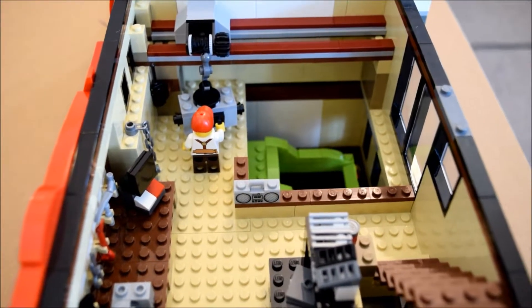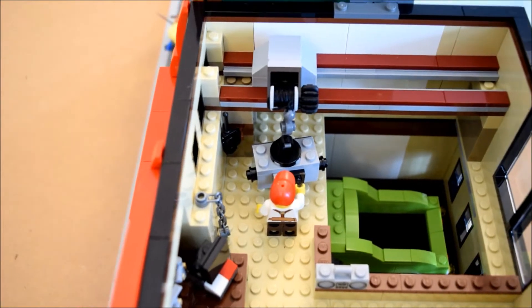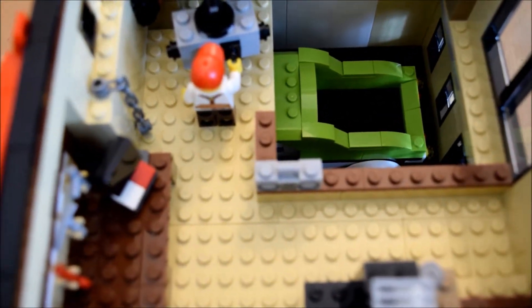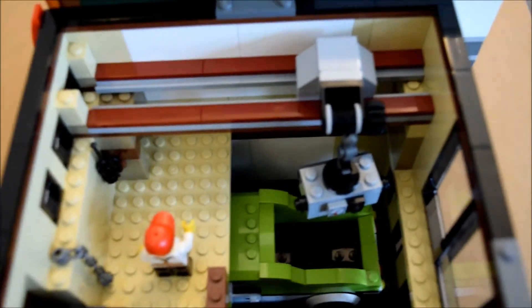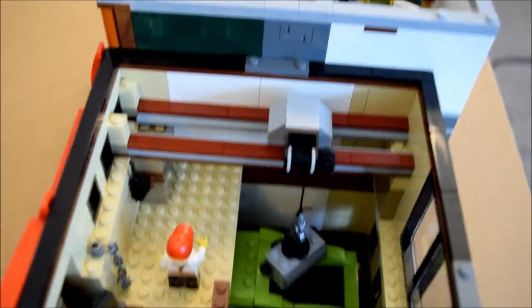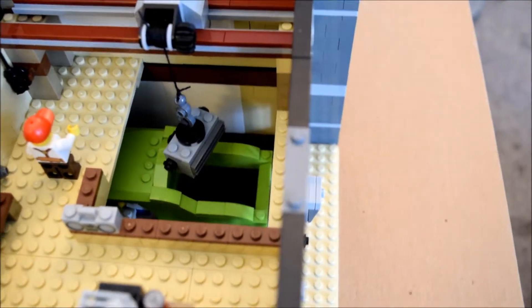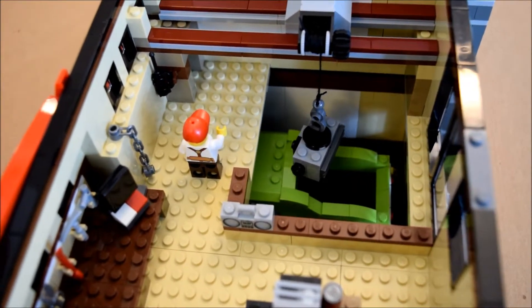Finally, we come to the centerpiece of this MOC: the balcony, which overlooks the garage and includes a sliding gantry crane to literally lift the HVAC units up, move them over, and drop them directly into the back of the flatbed truck. The gantry crane moves, and even includes a winch to literally lower it down. In the corner, there's also a mounting stand for a walkie-talkie so that the guy upstairs can coordinate with the guy downstairs — and downstairs, there's also a mount for a walkie-talkie.